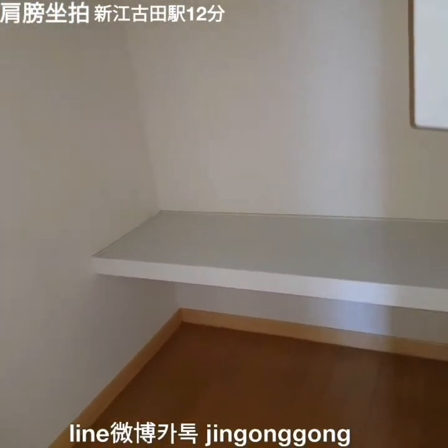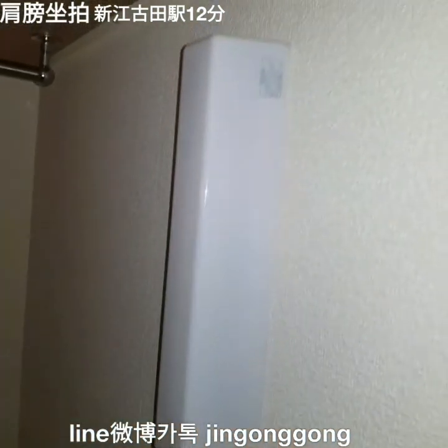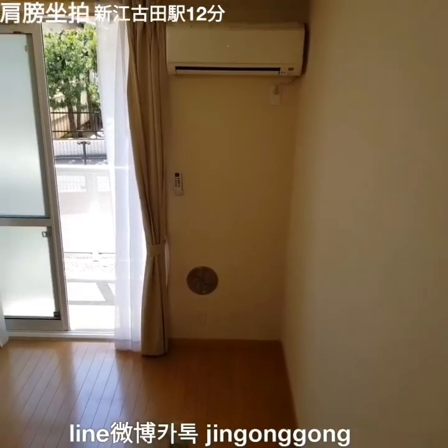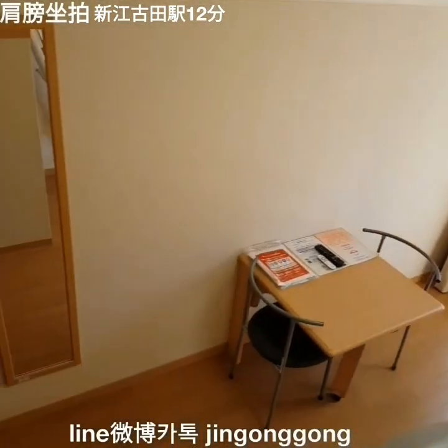This room is very clean — the construction date is only 10 years ago. It is 22 square meters. The available move-in date is June 15, next month.